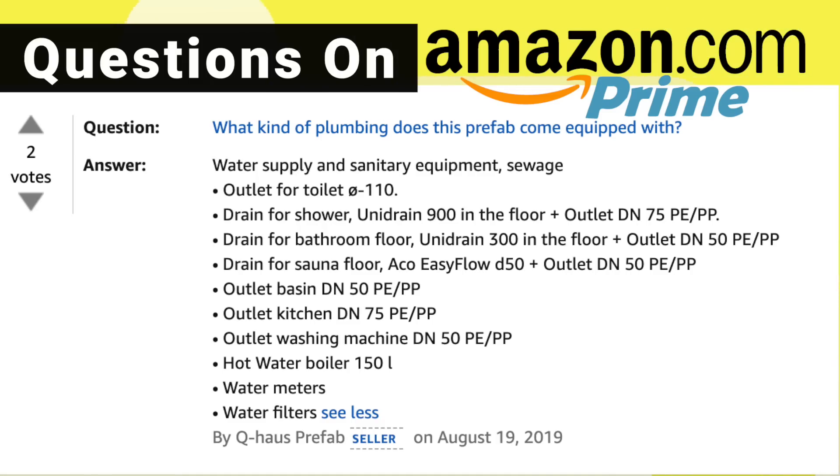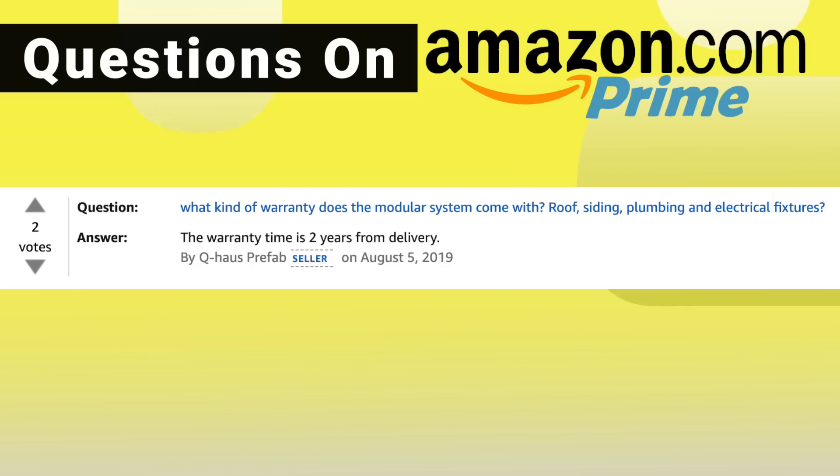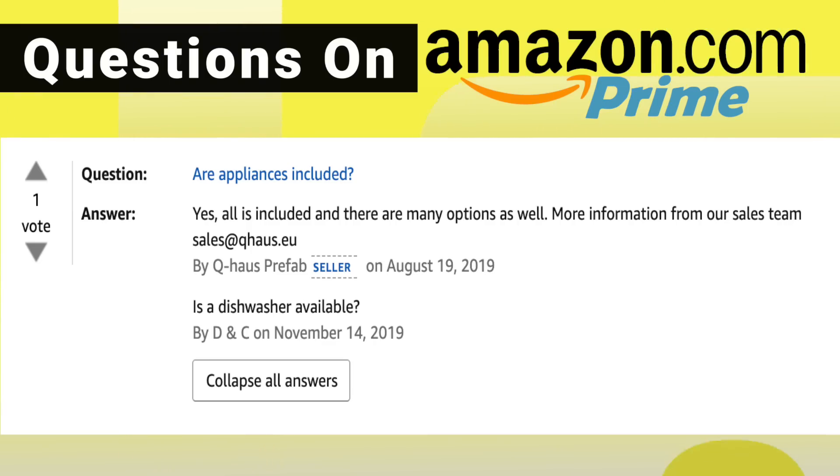What kind of plumbing does this prefab come equipped with? Water supplies, sanitary equipment, sewage, an outlet for the toilet, drain for the shower, drain for the bathroom floor, drain for the sauna floor, an outlet basin, an outlet kitchen, an outlet washing machine, hot water boiler, water meters, and water filters. What kind of warranty does the modular home come with? Roofing, siding, plumbing, electrical fixtures? The warranty is two years from delivery — that's pretty good. A typical stick-built house has what they call a bumper-to-bumper warranty for a year, then five years on certain components here in Louisiana, though every area is a little different. Are the appliances included? All is included and there are many options as well. For more information, contact their sales team at sales@haas.eu.